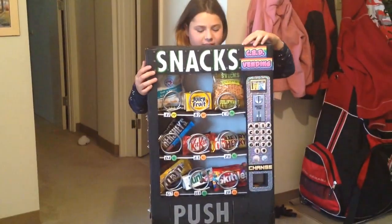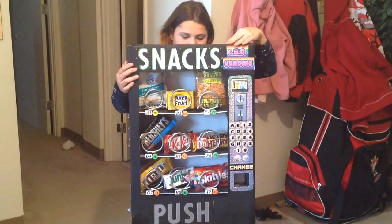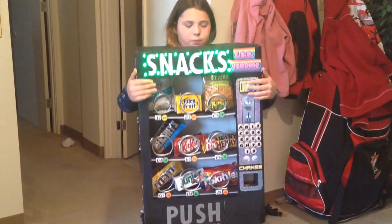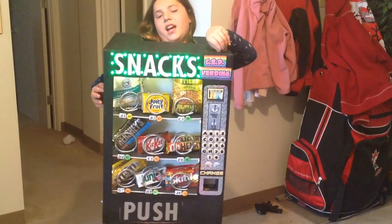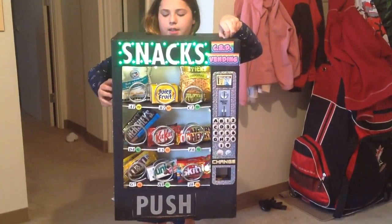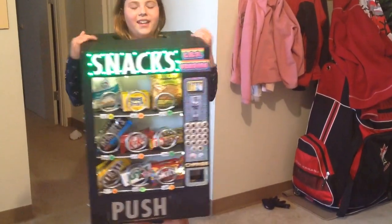And then I have lights. And then I have other lights. I have on, and then I have blinking. I like blinking. But I like on, so it shows at night.